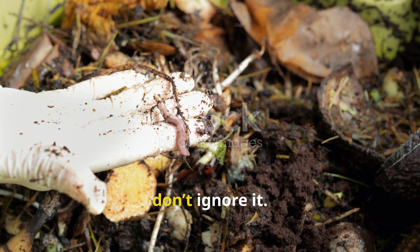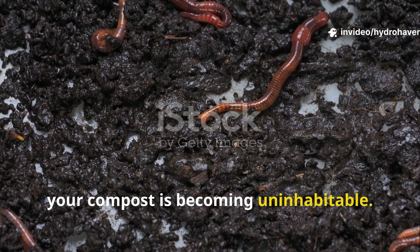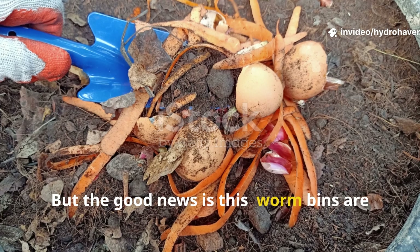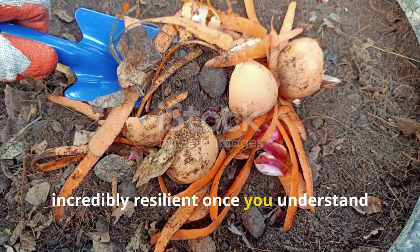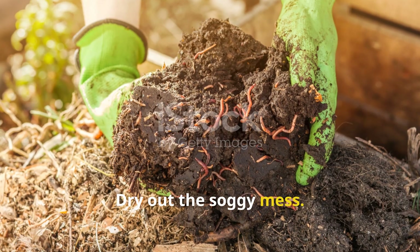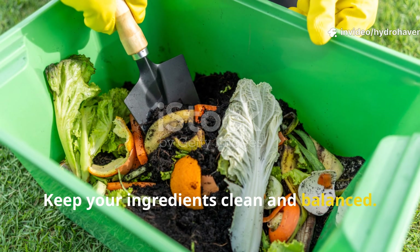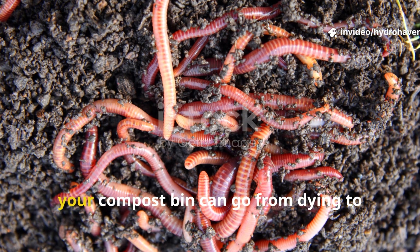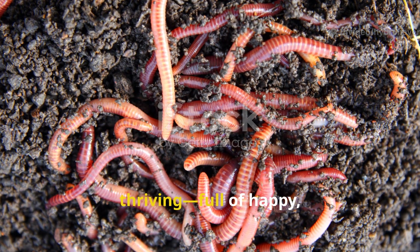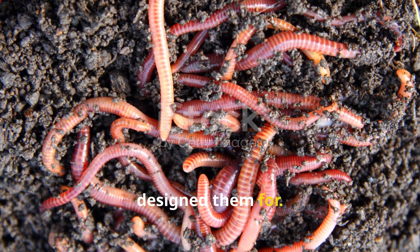If your worms are escaping, don't ignore it. They're sending an urgent message that your compost is becoming uninhabitable. But the good news is that worm bins are incredibly resilient once you understand what they need. Stop the overfeeding. Dry out the soggy mess. Rebuild the bedding. Keep your ingredients clean and balanced. With just a few adjustments, your compost bin can go from dying to thriving — full of happy, hungry worms doing the work nature designed them for.